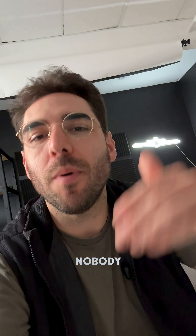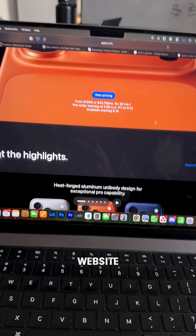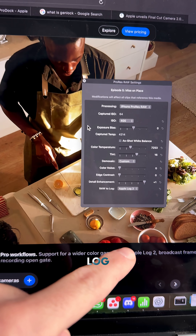The Apple event just happened today, and how come nobody is talking about how they're stomping on cinema cameras? When you go to Apple's website and look at the iPhone 17 Pro, the bottom of their website shows ProRes RAW, Apple Log 2, and it can do open gate.